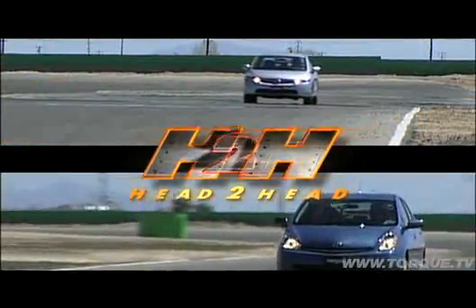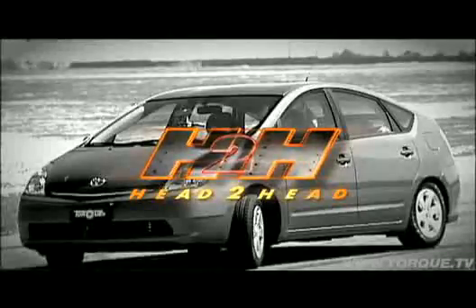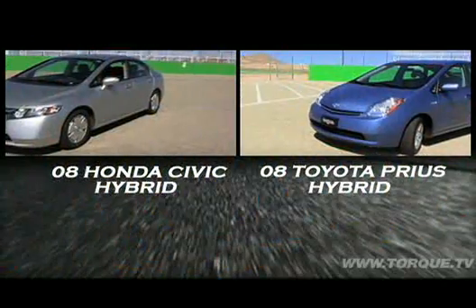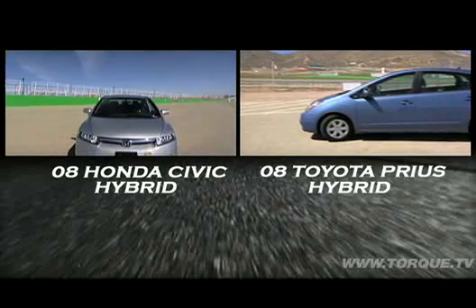Welcome back to Willow Springs. Get ready for an out-and-out dogfight as Japan's meanest green machines go to war. This one's gonna be insane. On this episode of Head to Head, it's the Honda Civic Hybrid versus the Toyota Prius.